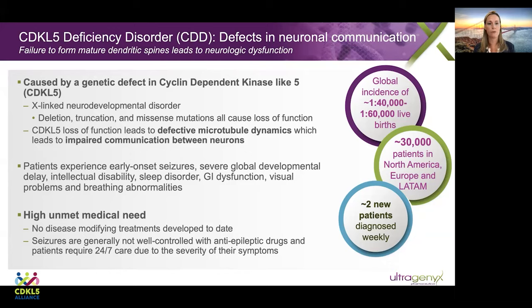Patients with CDD experience pretty severe symptoms. They experience early onset seizures that often begin in the first few weeks of life. They have severe global developmental delay, intellectual disability, sleep disorder, GI dysfunction, visual problems, and breathing abnormalities. This is a disease of very high unmet medical need. There are currently no disease-modifying treatments available for patients, and the seizures are generally not well-controlled with current anti-epileptic drugs. Patients require 24-hour-a-day, seven-day-a-week care due to the severity of their symptoms.